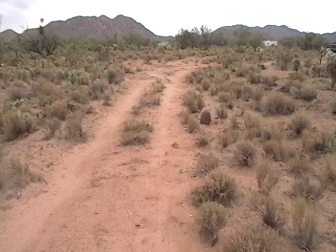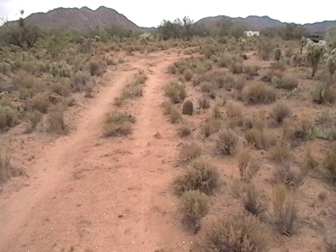Good morning everybody. This is Arizona Off-Grid Unplugged. This video is going to be about how much we spent on everything that we have here on the property.